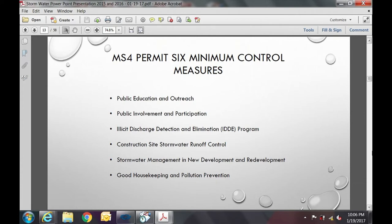The fourth piece is construction site stormwater runoff control. There is already an ordinance in place for sediment and erosion control, part of our ongoing compliance efforts. The fifth piece — stormwater management for new development and redevelopment — already has an ordinance addressing post-construction runoff. We also require submission of as-built plans upon construction completion and procedures to ensure long-term operations and maintenance of stormwater systems.